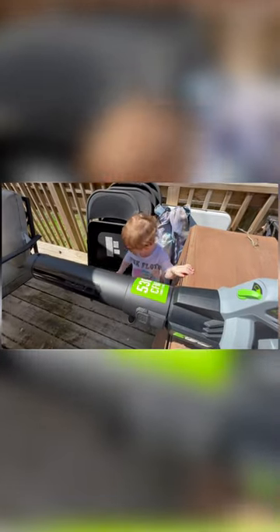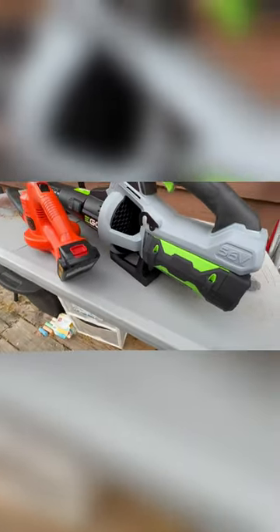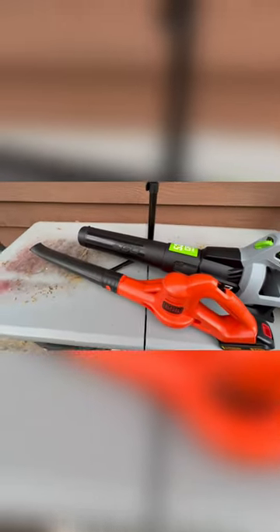We're going to be comparing it to this Black & Decker. Are you excited we got a new blower? There you go. Good job. You're so smart, son. You're ready to use it, aren't you? All right, we got them both 100% fully charged up. And now the battle begins.